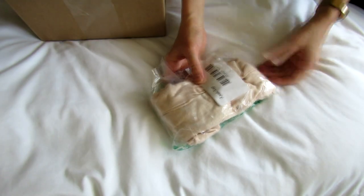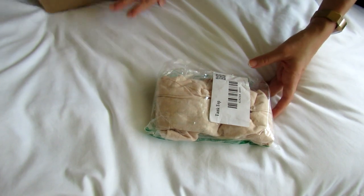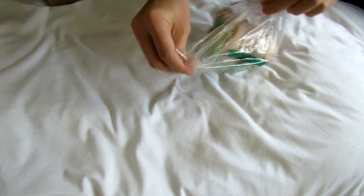One thing that they do that's kind of unique is that they wrap each item separately. So it feels very nice and kind of well-kept — you know that all of these items have been carefully looked at and checked out.